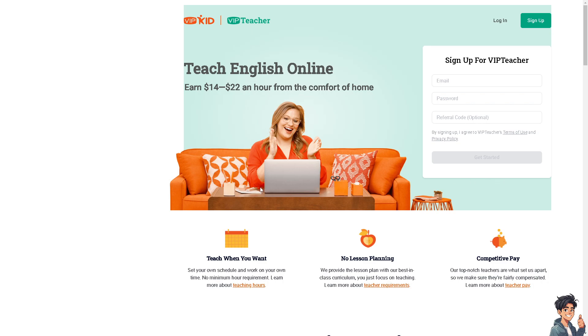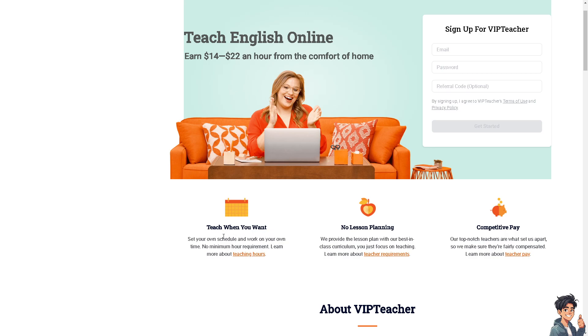Number one of the best options is VIPKid, also known as VIP Teacher. You can teach English and earn $14 to $22 an hour from the comfort of your home. You can teach when you want, set your own schedule, and work on your own time — making it perfect as a side hustle. There is no minimum hour requirement and no lesson planning, because VIPKid provides the lesson plan with a best-in-class curriculum. You just focus on teaching.